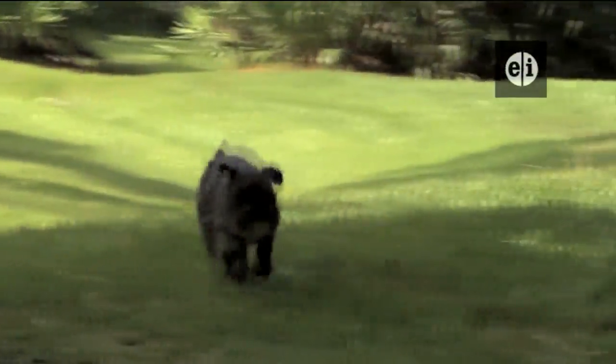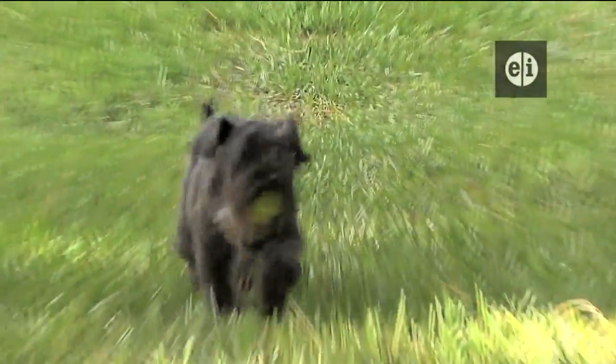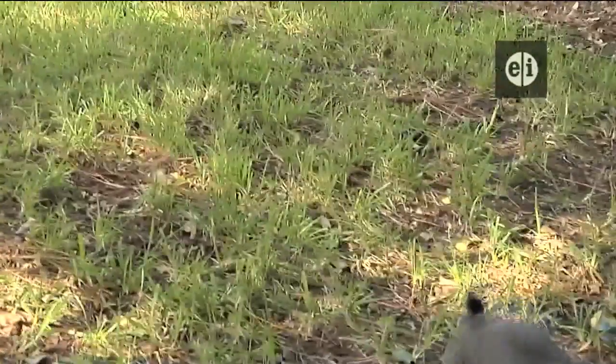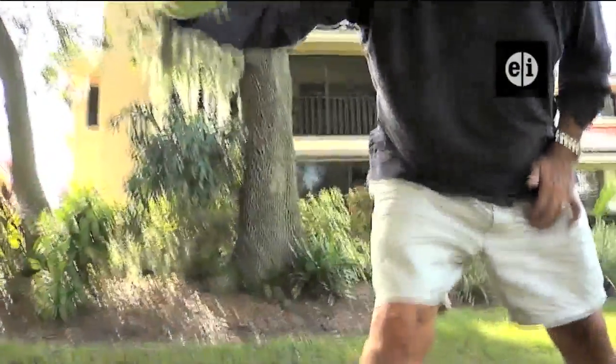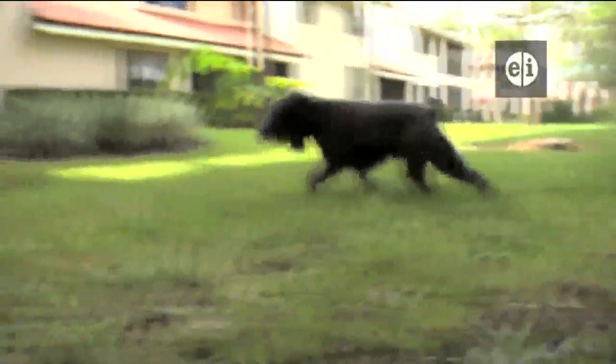We're a family that has always had animals around us — dogs, cats, ferrets, horses. They bring us companionship. They make us laugh. And most of all, they bring love into our house, and I can't imagine not having one around.